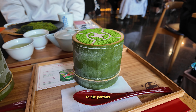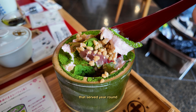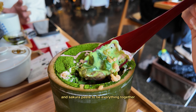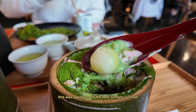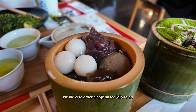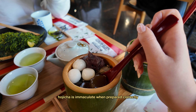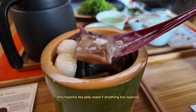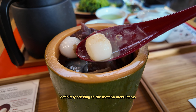Back to the parfaits — the strawberry matcha parfait is pretty similar to the traditional one that's served year-round. The main difference is the use of fresh strawberries and a sakura paste to tie everything together. This was easily one of the best parfaits I've had. We did also order a hojicha tea jelly, but it wasn't anything too special, so I recommend sticking to the matcha menu items when visiting.